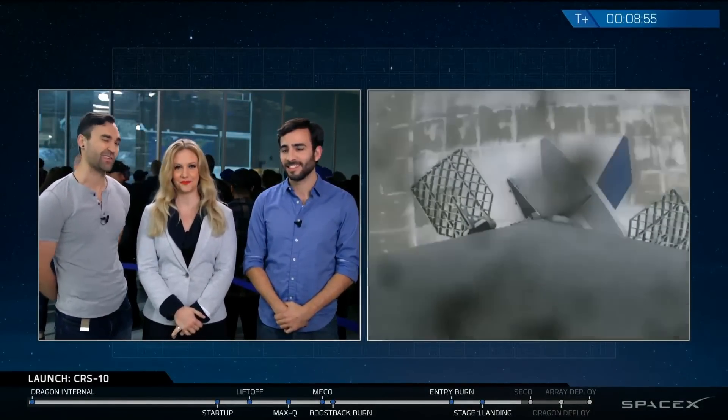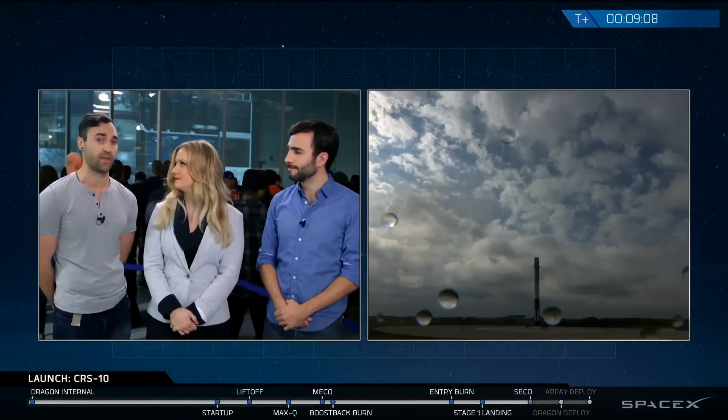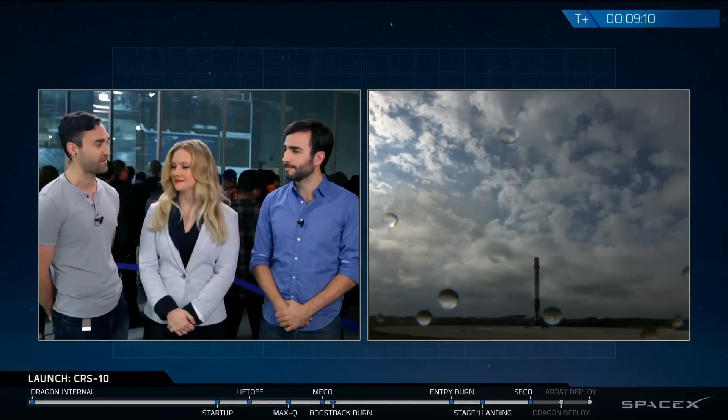Over the next few moments — second stage is still attached to Dragon, so they're going to continue for a moment. Dragon will deploy its nose cone, that aerodynamic shield it keeps to move through air efficiently. Once it's out in space, it doesn't need that mass. Then eventually Dragon will separate from second stage and will continue on its phasing up to the International Space Station.